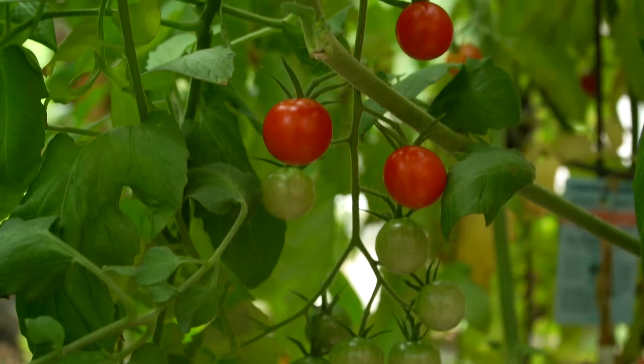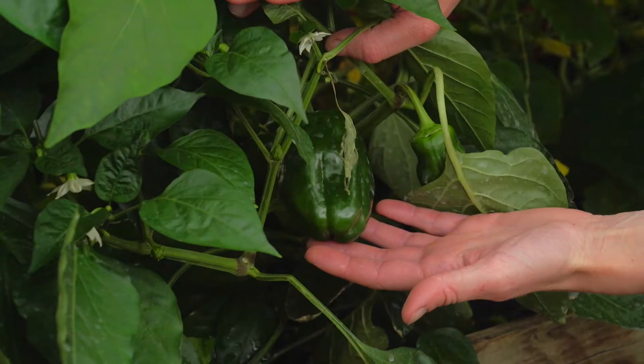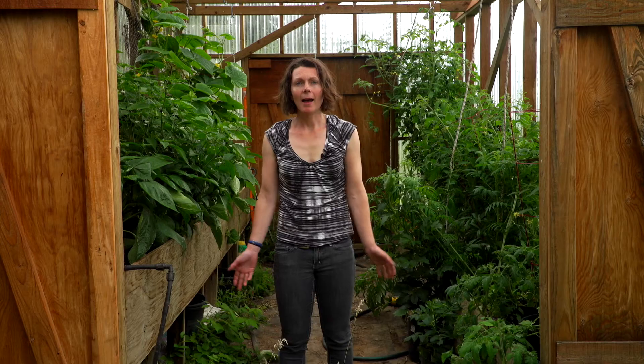Having a greenhouse in Alaska is a great way to extend your growing season, give you a place to grow starts if you have a way to heat it, or allow you to grow warm season crops like tomatoes, peppers, and cucumbers with ease, as well as to eat other crops earlier than you otherwise would.